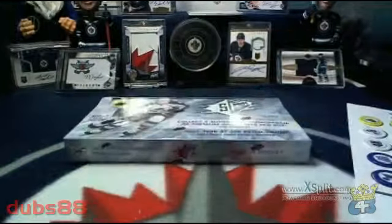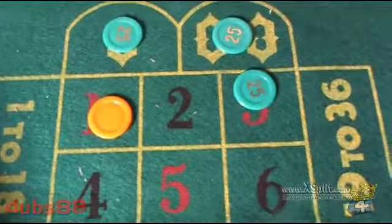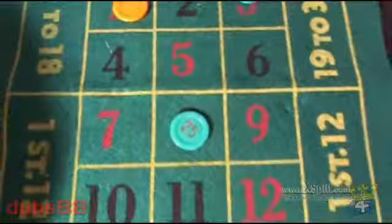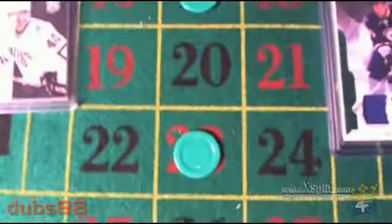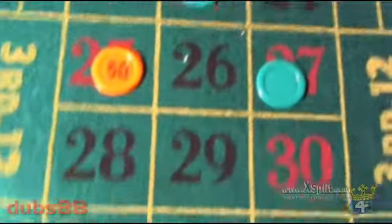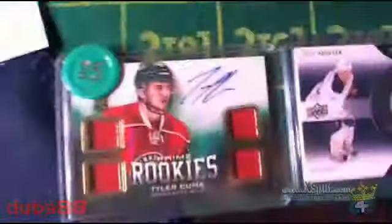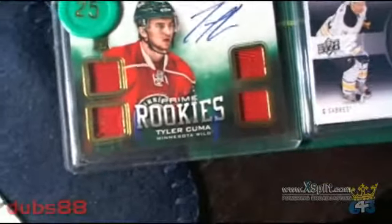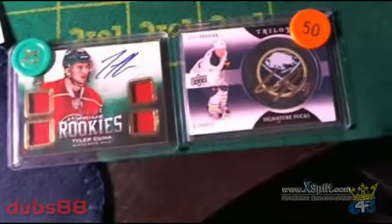Before we get underway we got a couple of things to go over. First off we'll take a look at our roulette board. We have 3 on 0, double 0 on green chips. Orange on 1, green on 3, green on 8, green on 13, orange on 15, green on 17, green on 23, orange on 25, green on 27, and green on 32. So anytime during the break we spin one of those numbers, we'll give away one of the bonus cards. If we spin green, we'll be giving away this Tyler Kuma from Rookies. If we spin orange, we'll be giving away this Cody Hodgson Trilogy signature puck. And if we spin both, we'll give away the higher chip value of the two, which would be the 50.